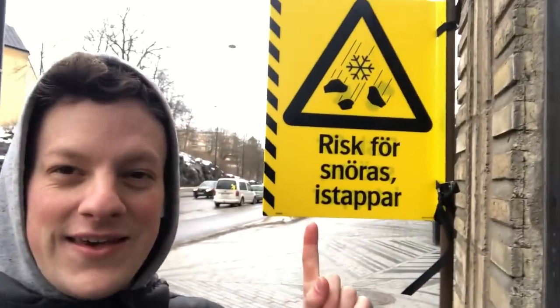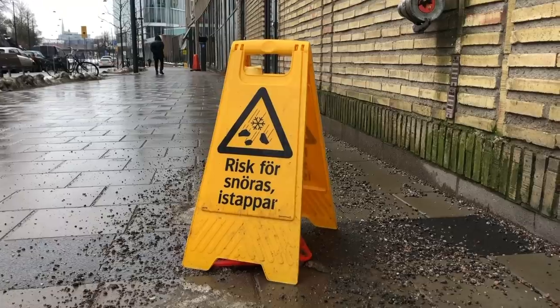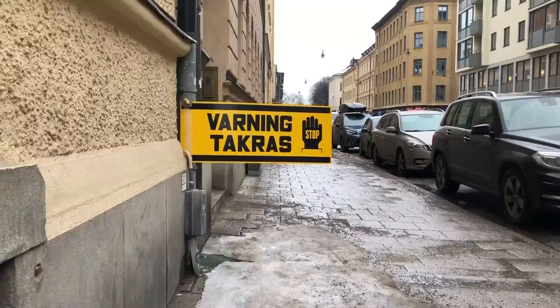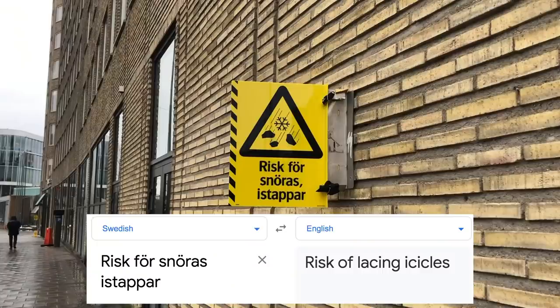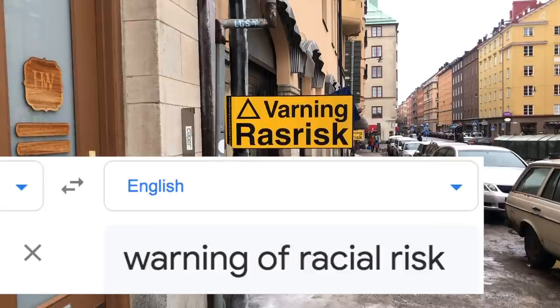If you come to Sweden in the wintertime, you will see signs like this pretty much everywhere. If you don't know what this means, Google Translate is surprisingly unhelpful — really unhelpful. So what the heck is going on?